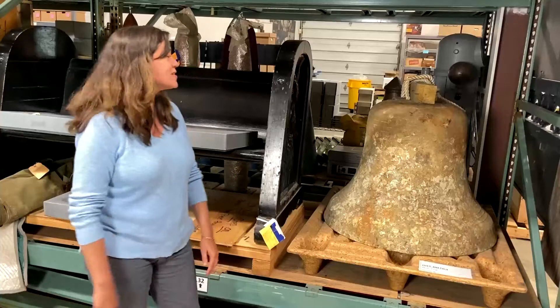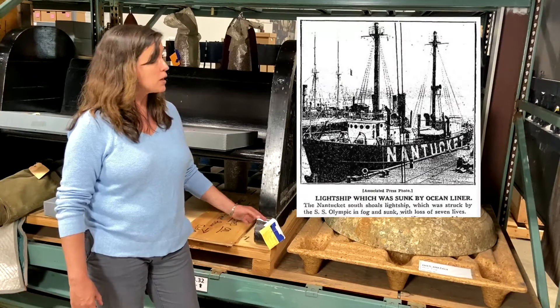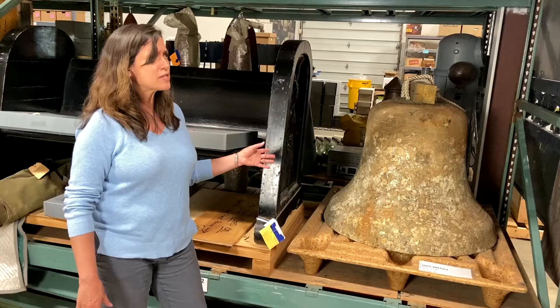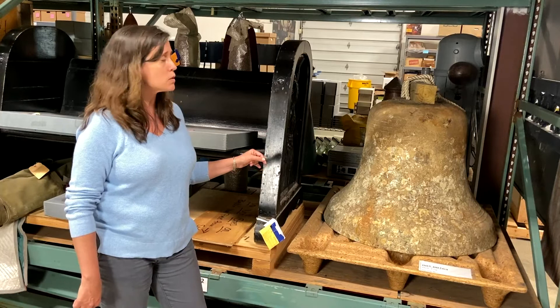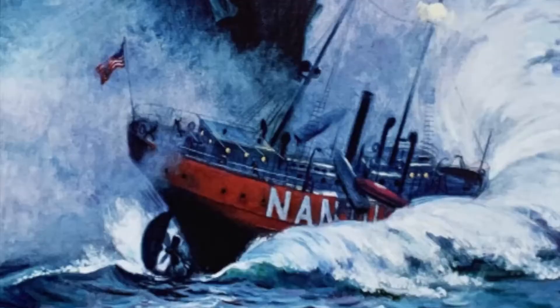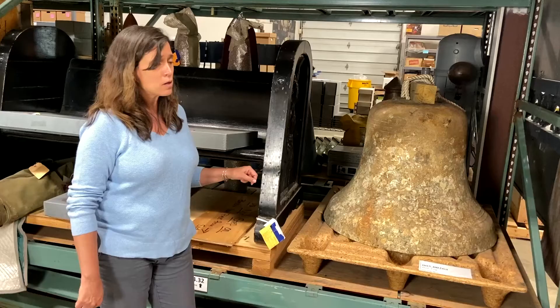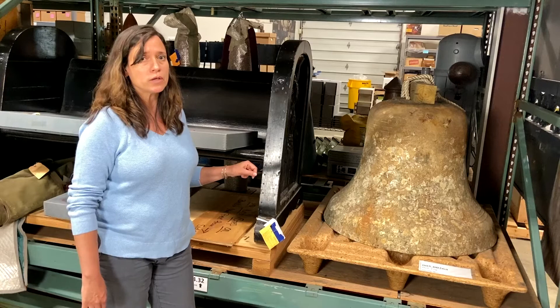This is the bell from the lightship Nantucket, which served to guide mariners to safety and away from the dangers of the Nantucket Shoals from about 1910 to 1934, when the lightship Nantucket was hit by the Olympic — the sister ship to the Titanic. There were 11 aboard when it was hit; seven of those people perished and the ship was lost to the sea.